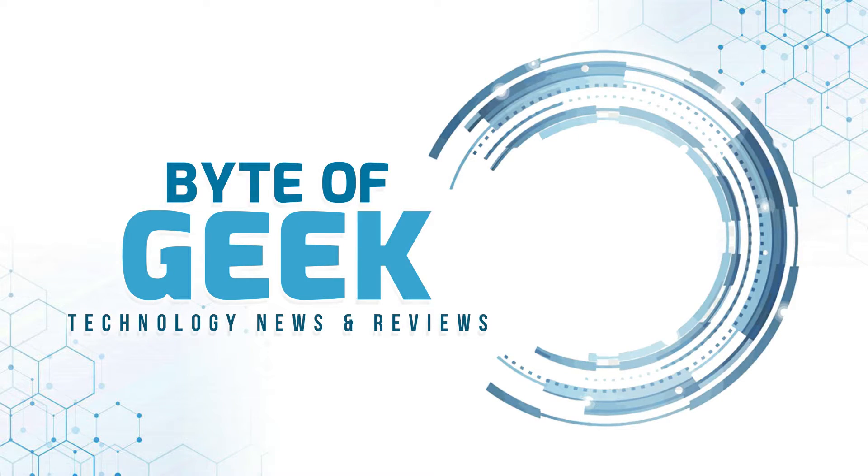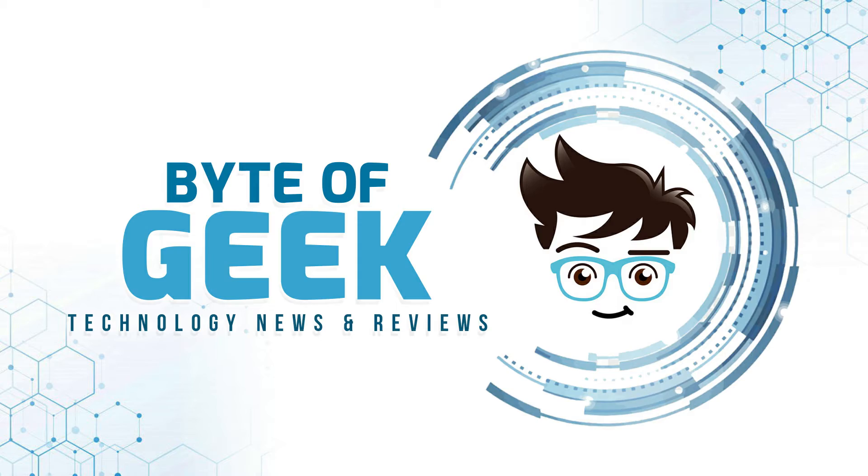Yet again, Eufy is facing criticism regarding their security, and you've got to ask the question, what exactly are they doing? Hey everyone and welcome to a new video on Byte of Geek. Today I'm taking a look into a Eufy security and data issue that's come to light.